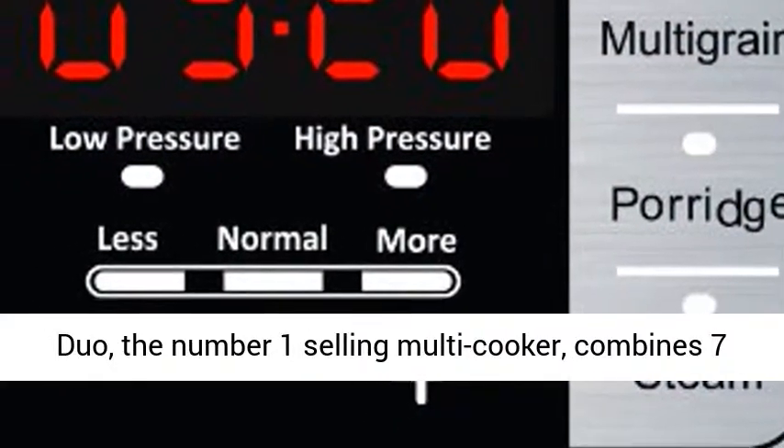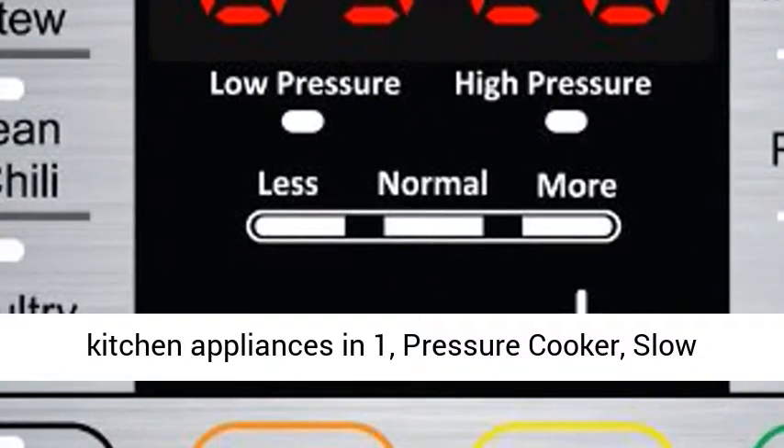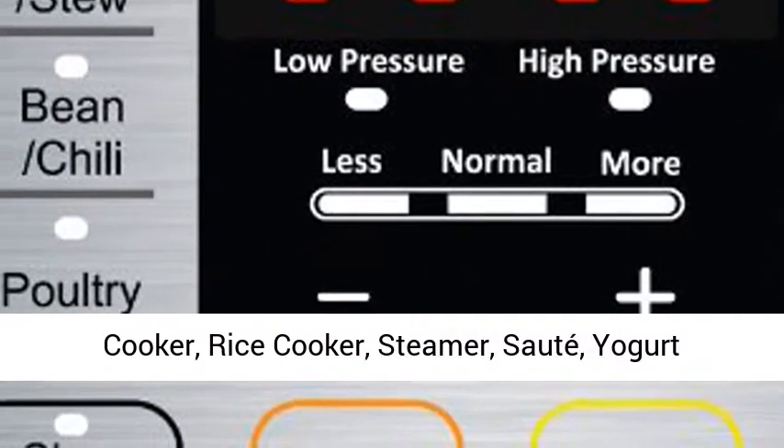Duo, the number one selling multi-cooker, combines seven kitchen appliances in one: pressure cooker, slow cooker, rice cooker,